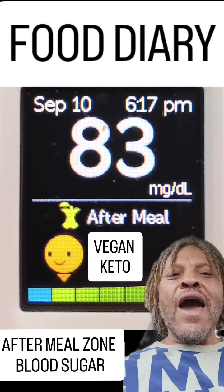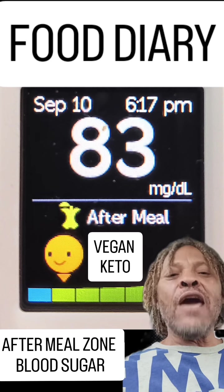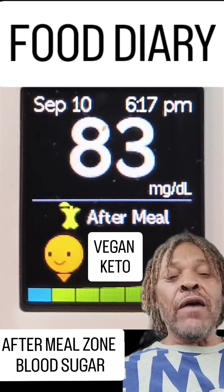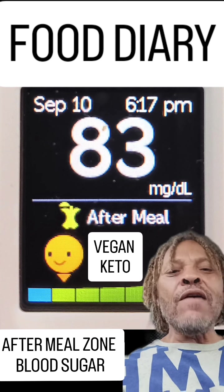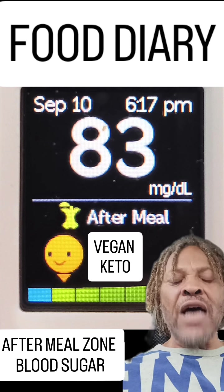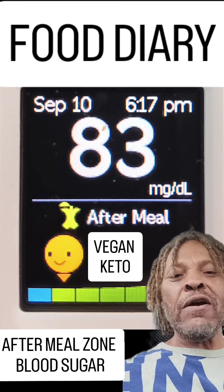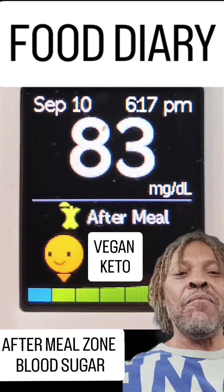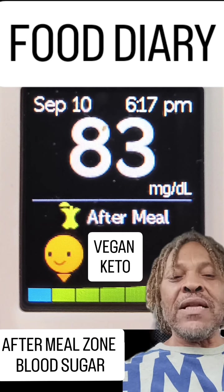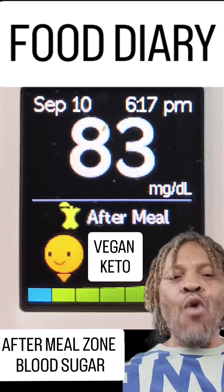At 6pm my blood sugar is 83, and today my food diary was: I started off with coconut oil as usual, followed by my chia seed tonic. My full vegan protein meal today was marinated chickpeas and coconut milk, and my snacks were seaweed and chopped walnuts.